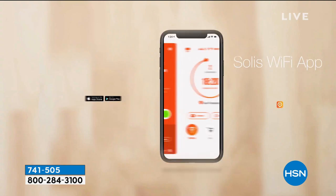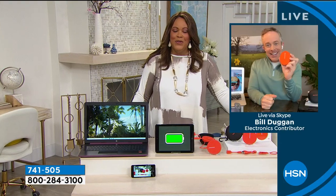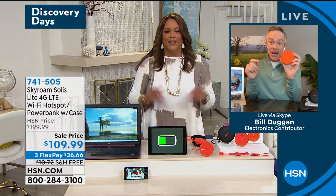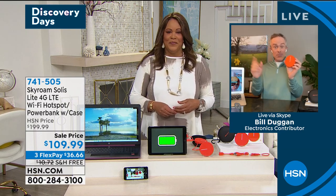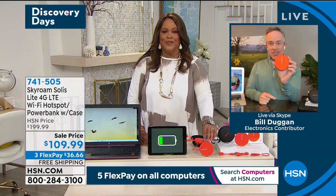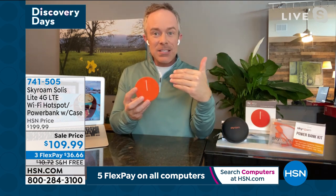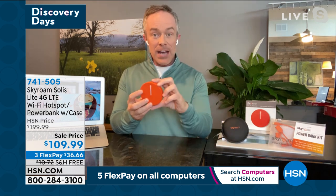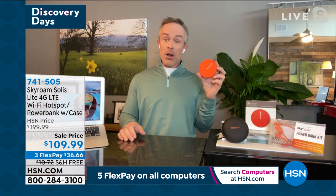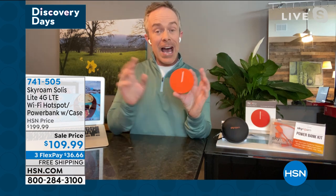Bill Duggan joins us now — he is our brand ambassador for the Skyroam Solus. It's great to have this back; we've had it on twice since the beginning of the year and it's sold out both times because we're all tired of lack of Wi-Fi. This gives us a dedicated hotspot. Think of a coffee shop or airport public Wi-Fi — everyone's on it, it's slow, and it's not secure. This gives you a personal, private hotspot with lots of options out and about.